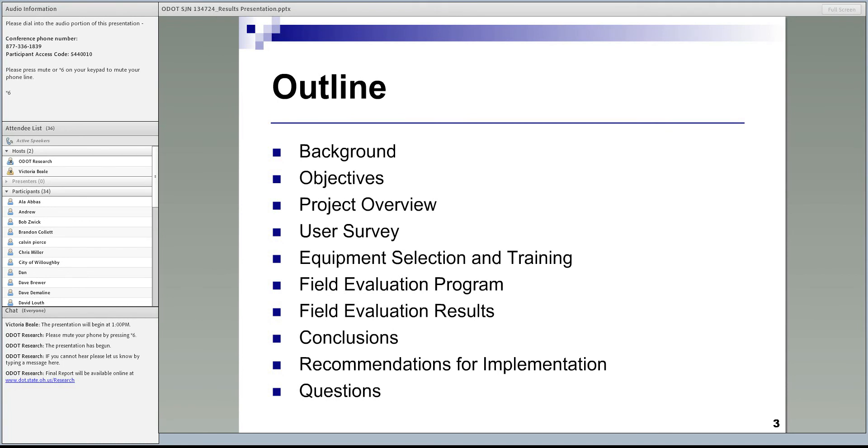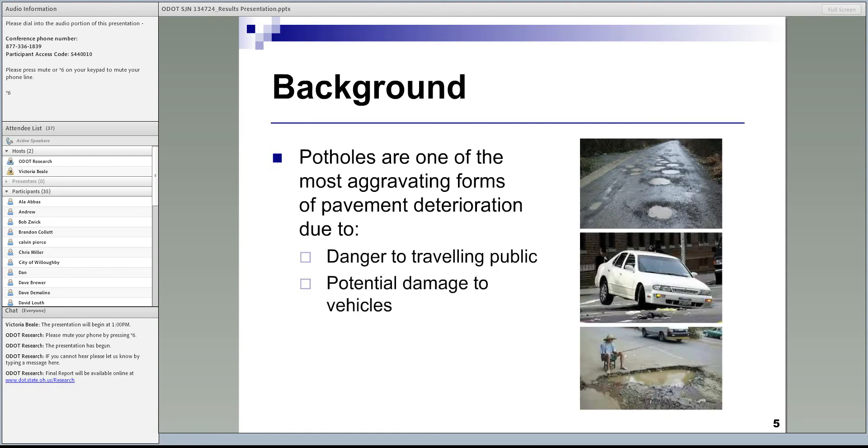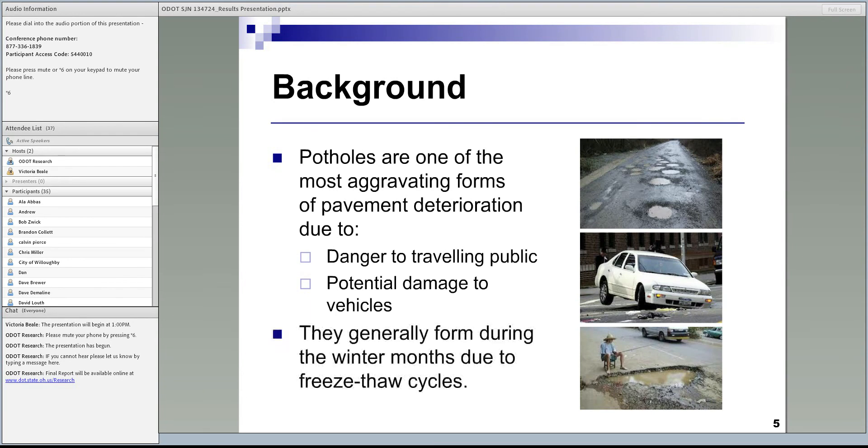Potholes are one of the most aggravating pavement problems that the traveling public encounters every day. They not only pose danger to the traveling public but may also cause damage to vehicles. They can vary in size — very small or growing to be like a fishing pond if not fixed. They can occur and form at any time during the year, but more often we see them in the winter.